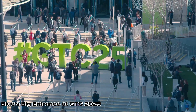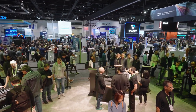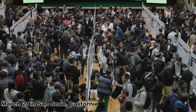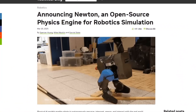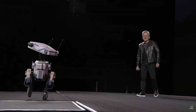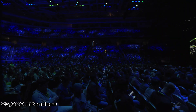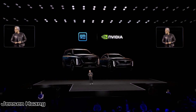All right, buckle up, because something wild just rolled out of NVIDIA's GTC 2025, which wrapped up on March 21st in San Jose, California. Imagine a little blue droid named Blue — think R2-D2's cuter, shinier cousin, packed with AI so clever it could probably outwit a room full of tech geeks. This pint-sized robot stole the show at a conference with 25,000 attendees, over 1,000 sessions, and Jensen Huang dropping mind-blowing updates in his keynote.